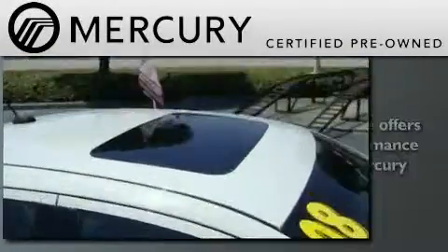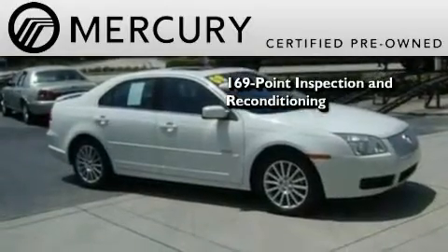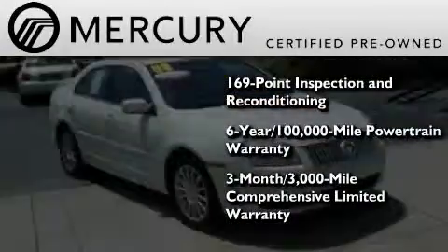The Mercury certification includes a 169-point inspection and reconditioning process, and a three-month, 3,000-mile comprehensive limited warranty.